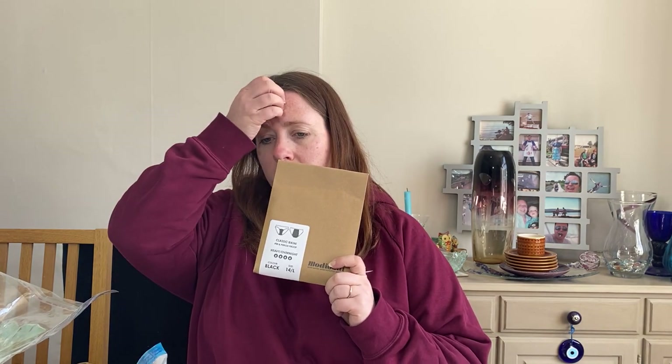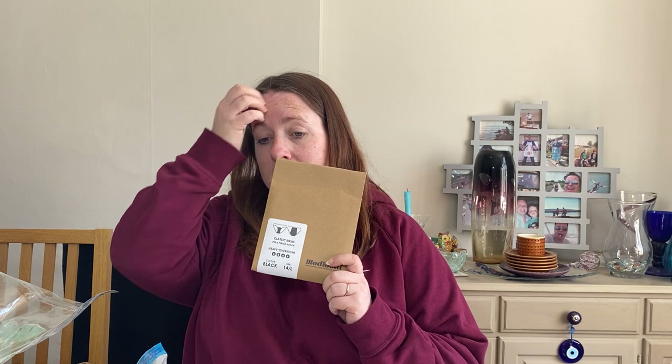These period pants always do well — these are Modibodi Classic Bikini pants. They cost £1.76, listed them this month. They were in a big job lot of underwear that we got and sold for £19.99. We've got one identical pair still for sale and another one slightly different fit. It's sealed.